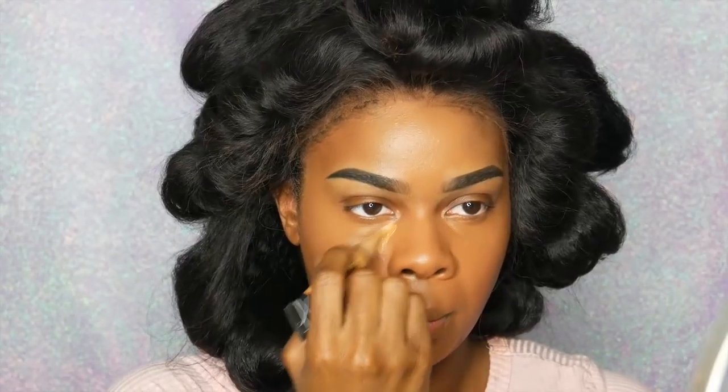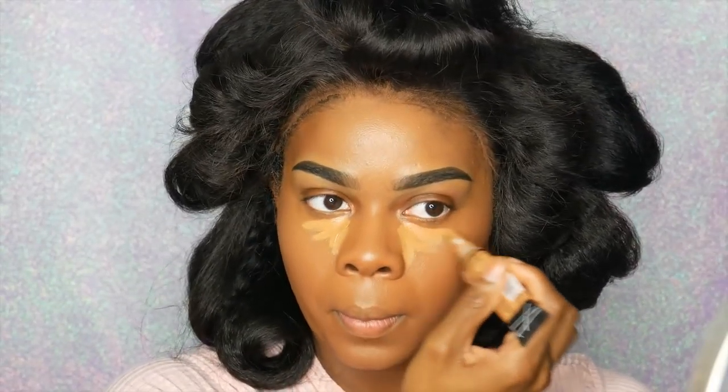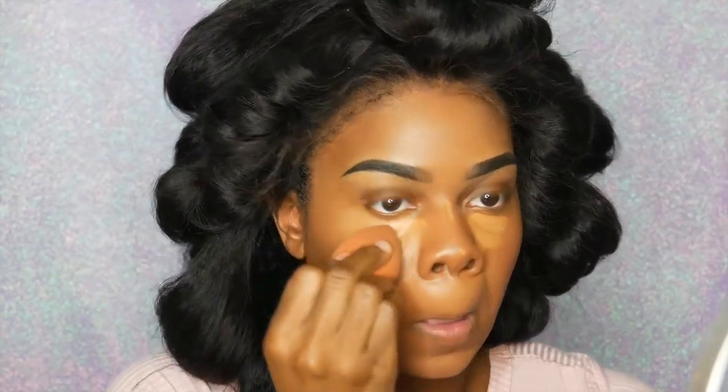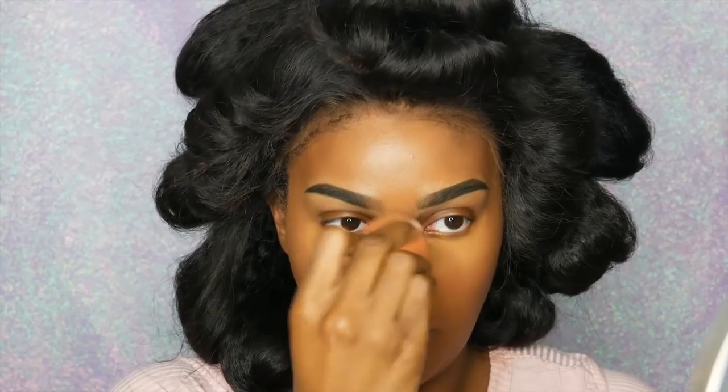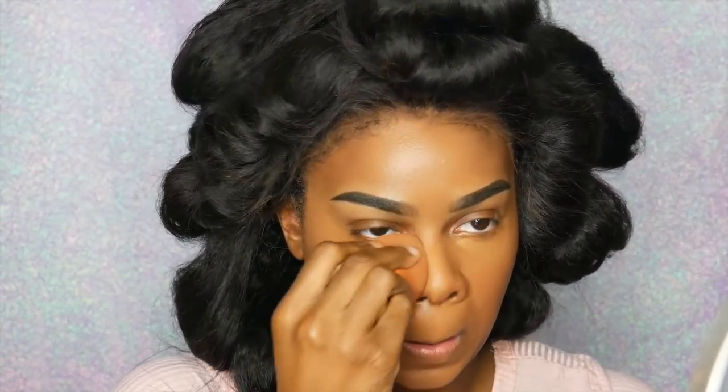I just like the extra coverage to get rid of any under-eye bags - it also helps the makeup look better in my opinion. Then of course blending that out with my Real Techniques beauty sponge. This is like five bucks, also from the drugstore. It's really nice - I'll continue to buy more of them. It's like ten dollars for a two-pack. How can you beat that?